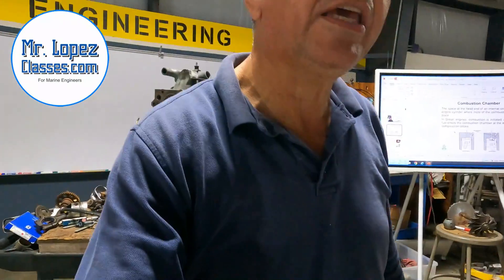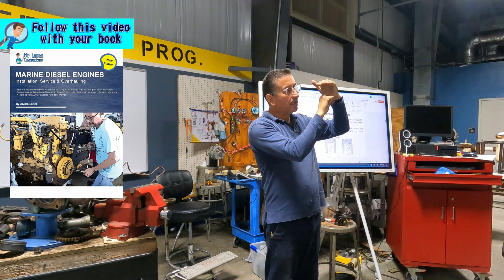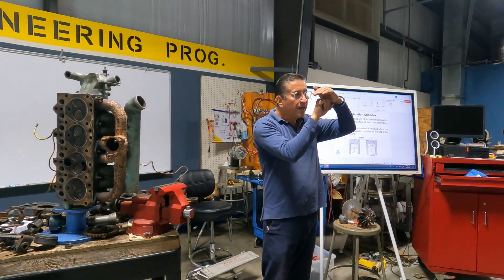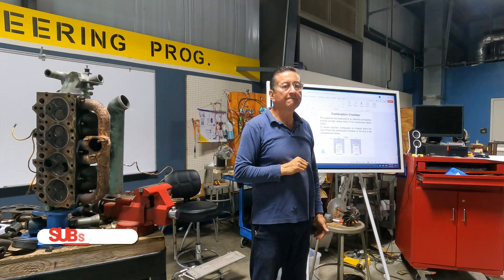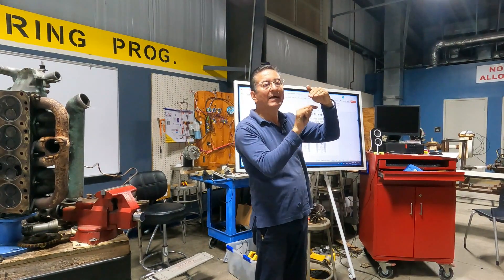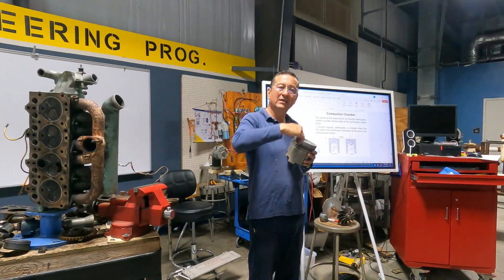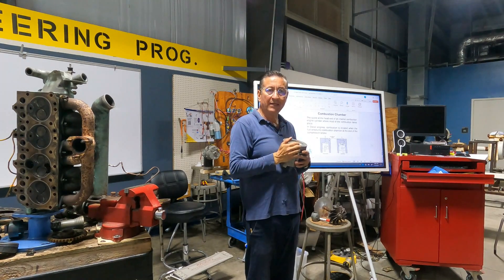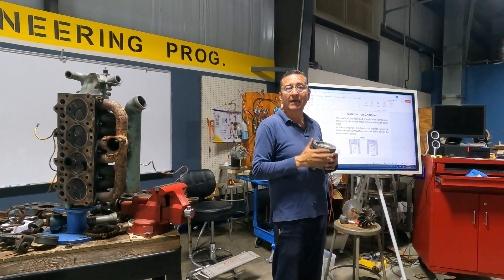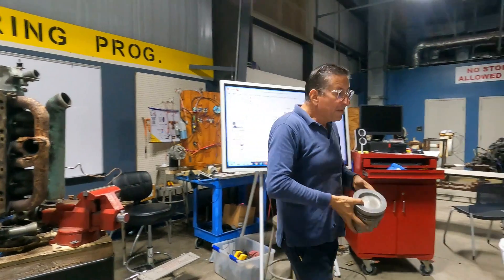The combustion chamber is the pocket at the end when the piston is finishing the compression — the pocket between the head and the piston. In that small area, the explosion is produced. That area is completely sealed because you have good piston rings with no leaks, the valves close properly, the head gasket is perfect, and the metal on the head and block is not cracked. Those elements create the combustion chamber.